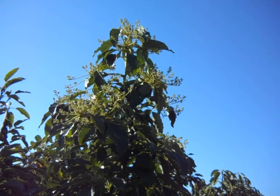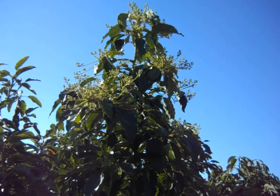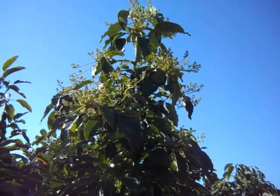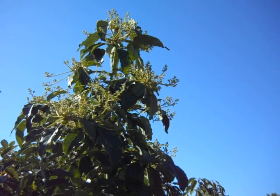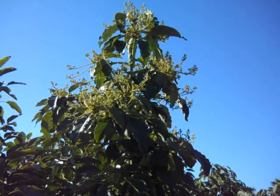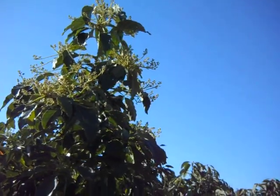Sellers claim avocados survive down to 18 degrees, or even freeze down to 13 degrees. Well, that's true — it may grow back if frozen down to 18 degrees — but for the next several months after it freezes like that, it's going to be a black stick. And avocados in North America flower in the wintertime.